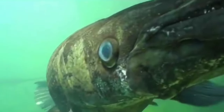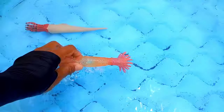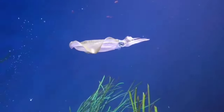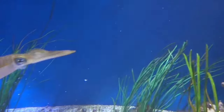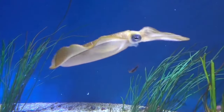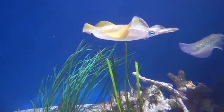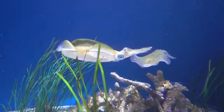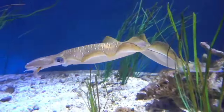This is squid. Squid are intelligent sea creatures with large and complex brains, even comparable to those of whales. Their ability to learn and adapt has impressed researchers — they are capable of completing complex tasks and even exhibit behavior that indicates extraordinary intelligence.